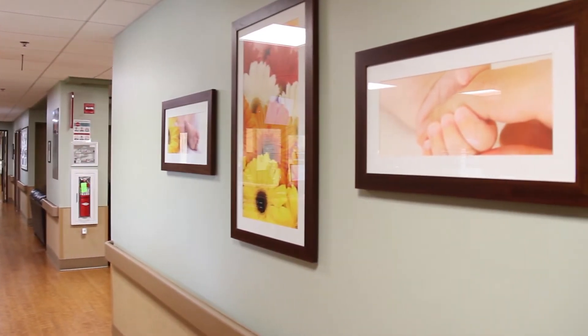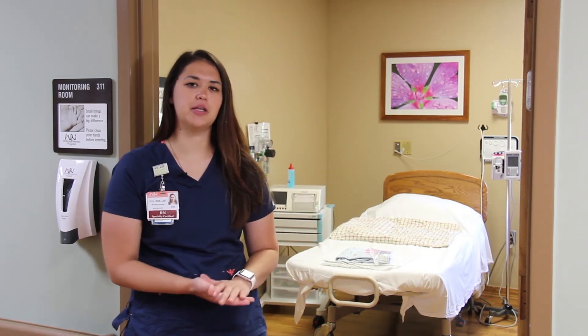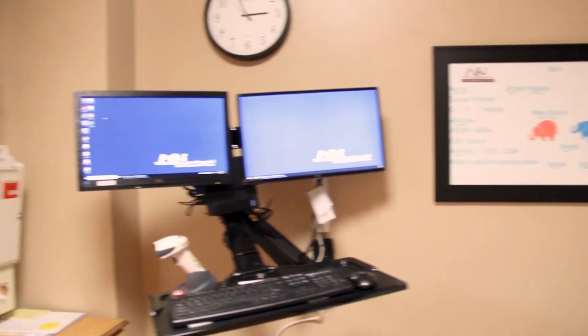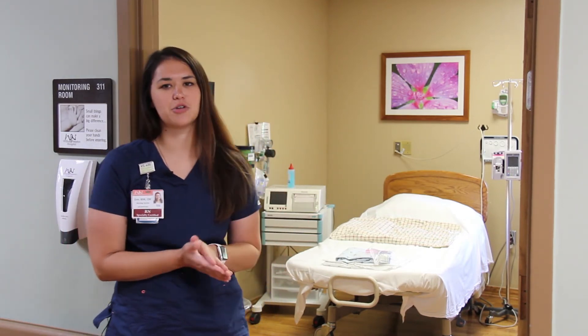This is our monitoring room. If you come in prior to being full term but you and your baby need to be checked out, we might put you in this room and expect you to go home the same day. We do have days where we deliver more than two babies within the same time frame, and we can deliver in this room as well.